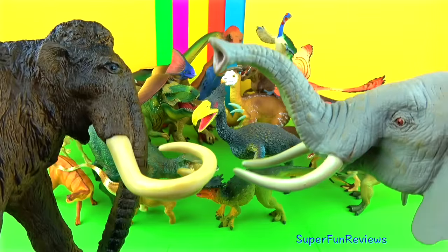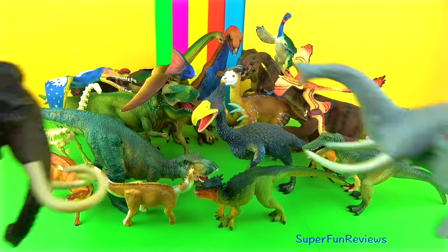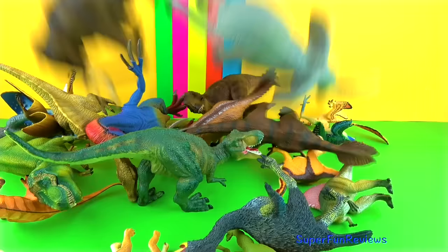Click on that colourful Super Fun Reviews button, or to watch any of the suggested videos please click on the one you like — there's plenty more to choose from. Thanks once again.